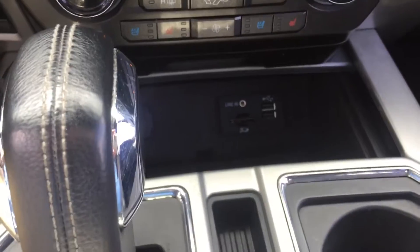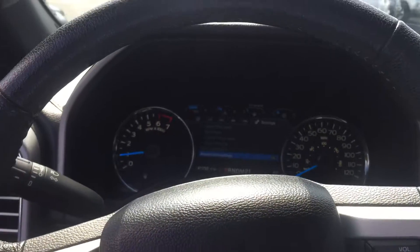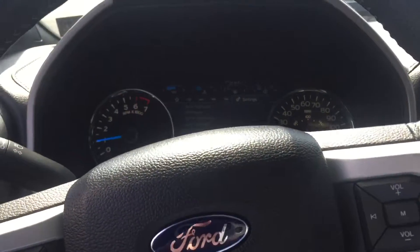We've got our seat system. We've got USB, line-end, navigation, blind spot, cross traffic alert. This truck is awesome!